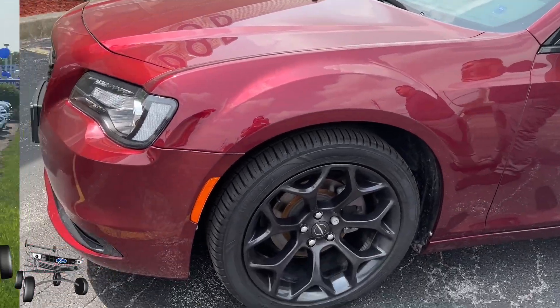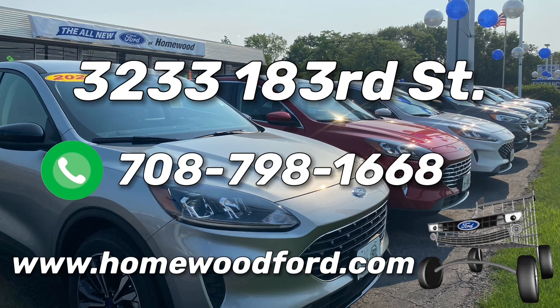If you guys want to check this vehicle out, it is in stock here at Ford of Homewood. You can contact me, Sean, my phone number is 798-1668. Thank you guys. Smart Shopper — Shop Ford of Homewood.